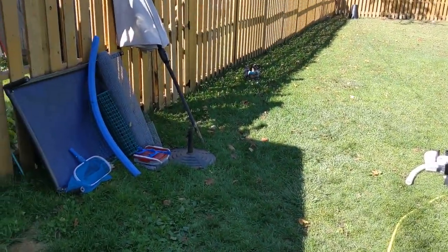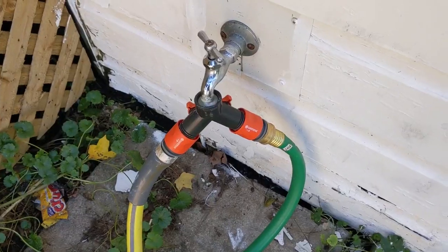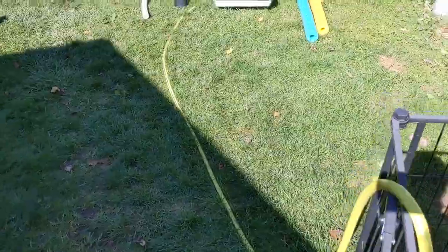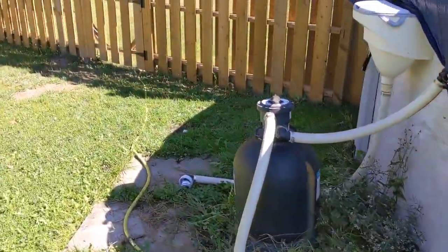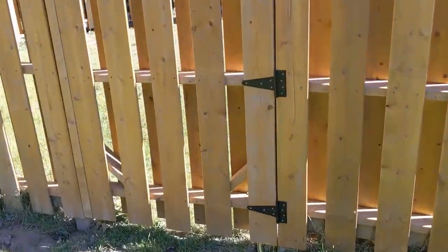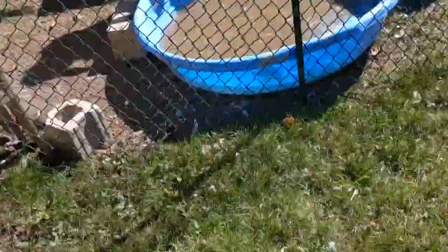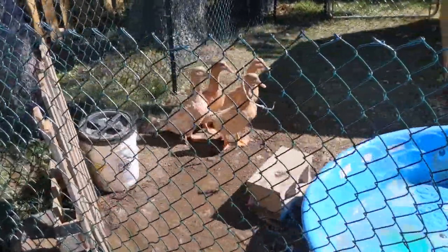We got some stuff moved around — this all needs to go in either the shed or the garage. And someone showed up from work. Let's make four ducks very happy. We fill up the duck pool for the very excited, very loud ducks.